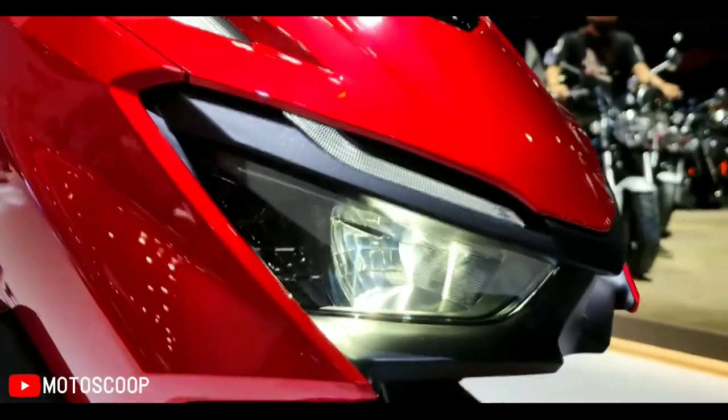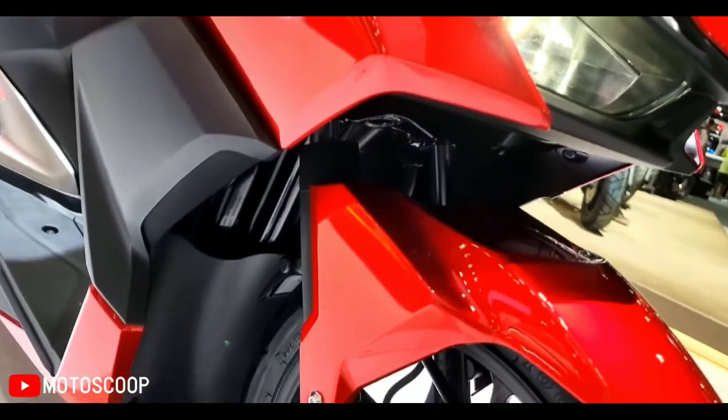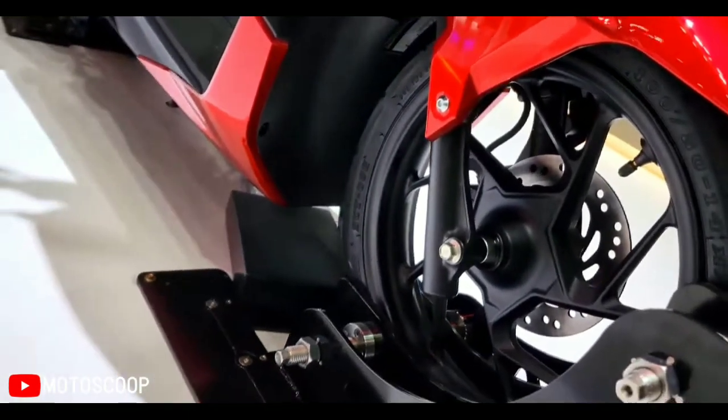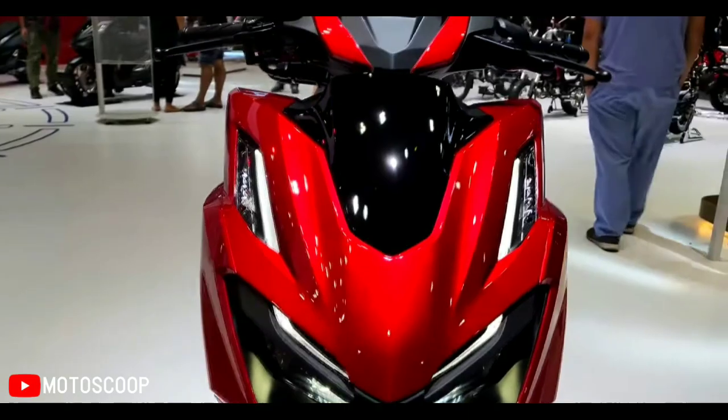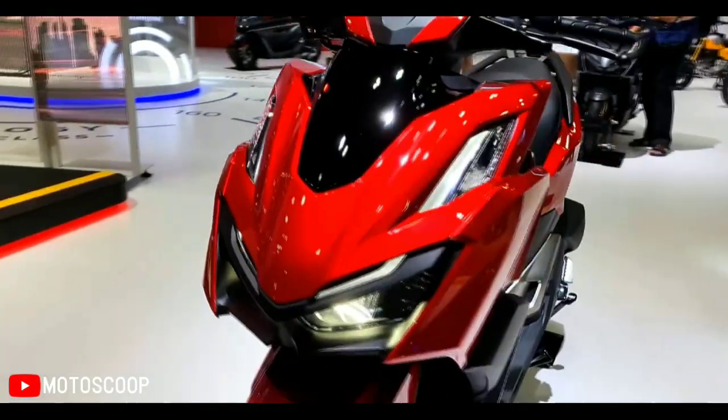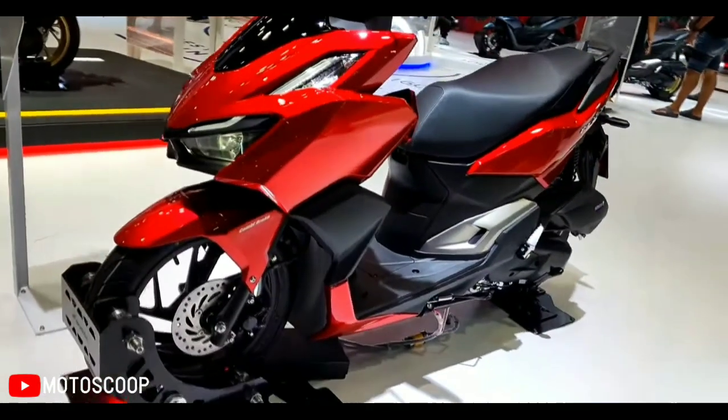Underpinnings on the new Click 160 are basic, consisting of conventional telescopic forks up front and a preload-adjustable monoshock at the rear. Braking duties are handled by single disc brakes at both ends, aided by optional ABS.